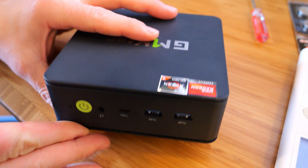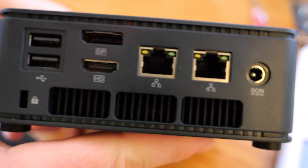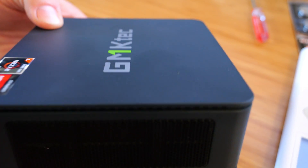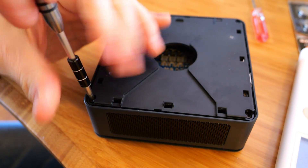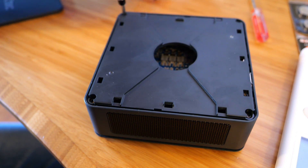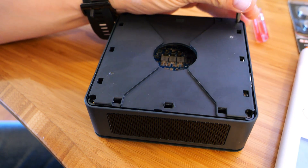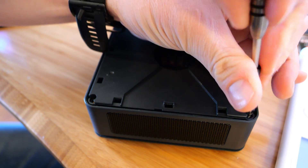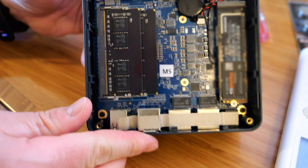Now for a physical walkthrough: on the front you've got the power button, microphone jack, USB-C, and two USB 3.x ports. Around the back there are two 2.5 gig Ethernet adapter ports, DisplayPort, HDMI port, two USB-A ports, and the power barrel jack. On the top, the top plate is tool-less — just get a fingernail around one edge and pop it out. That reveals an internal plate secured by one screw in each corner, which gives you access to the DIMM slots and the M.2 2280 slot.